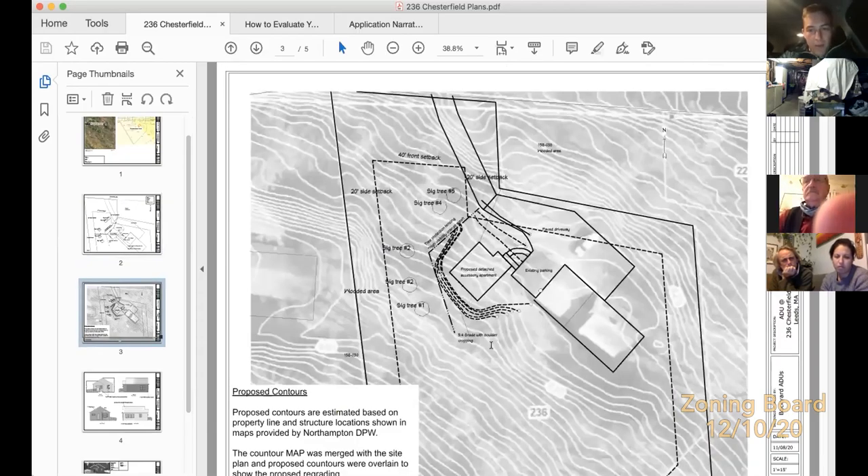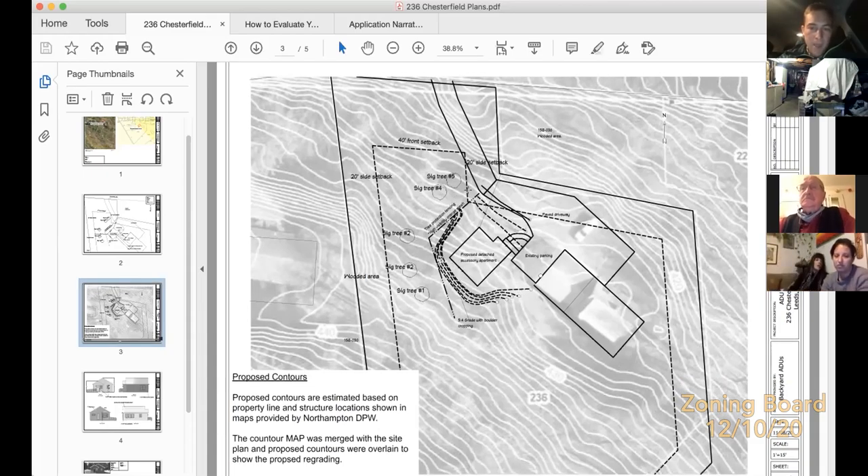The build site is on a slight slope, so to improve wheelchair accessibility we'll do some regrading — cutting down a section of the hill and leveling it with the existing driveway and parking area. This avoids excessively long wheelchair ramps. We evaluated other options but felt this was the best approach, and it does not impact the significant trees around the perimeter.